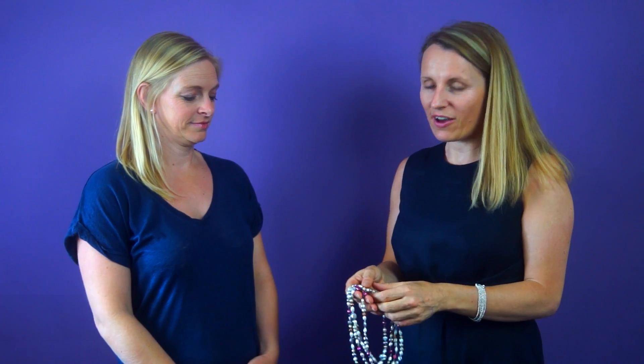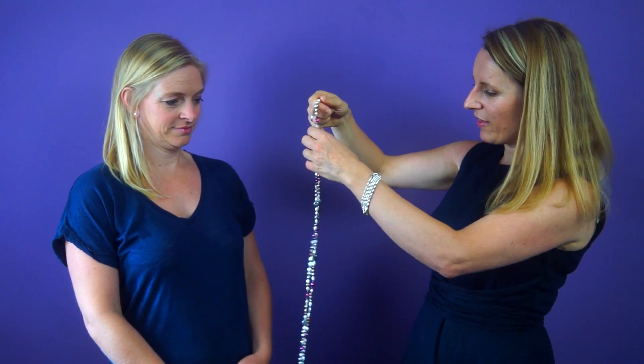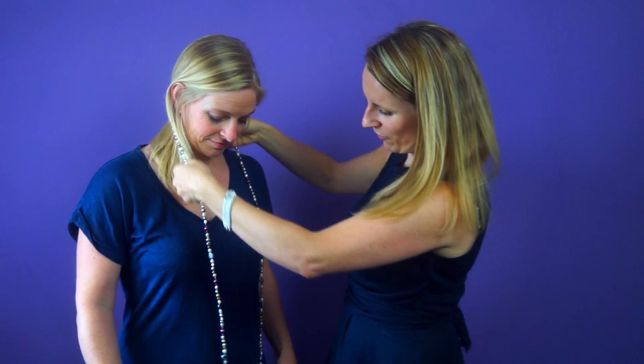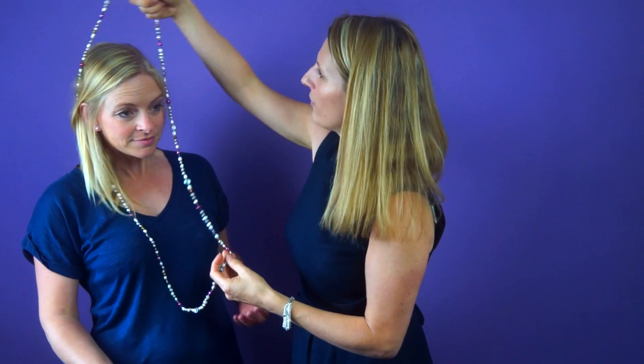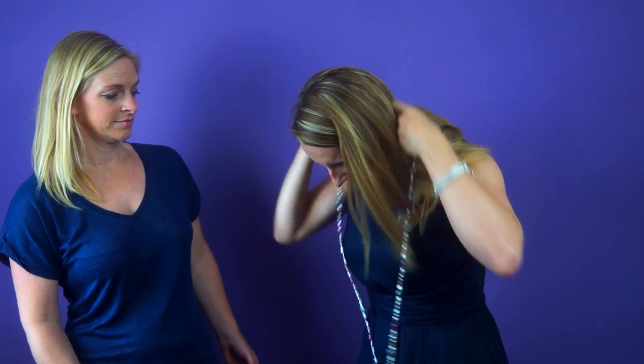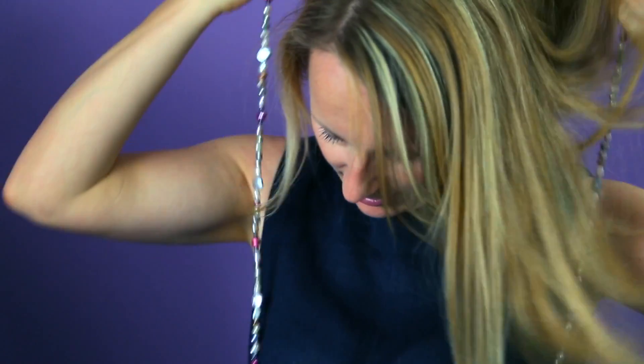The next necklace we have are our best-selling whisper pearls. As you can see, these are very long at 60 inches, so you could wear them flapper style — very long for an evening look. Or you can double that round once for that kind of Downton flapper look. This is one of our most popular necklaces.